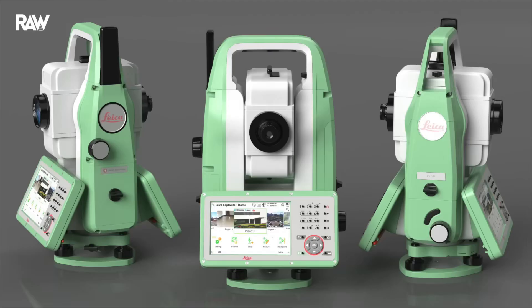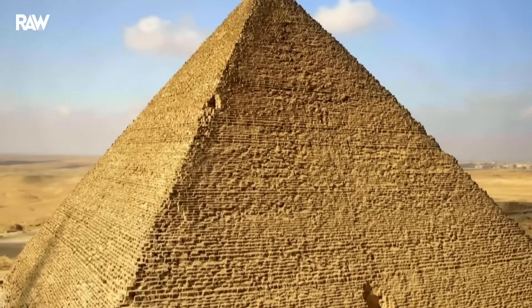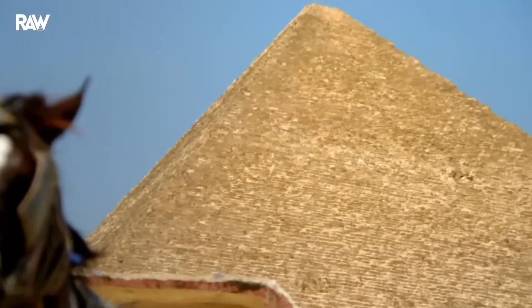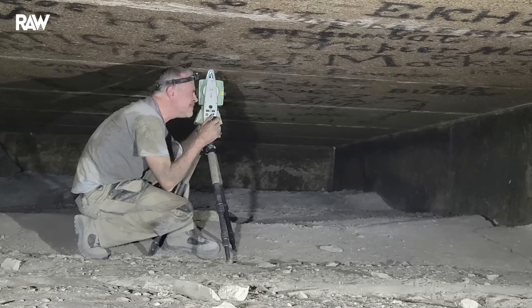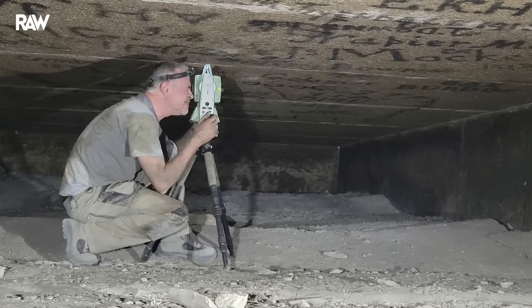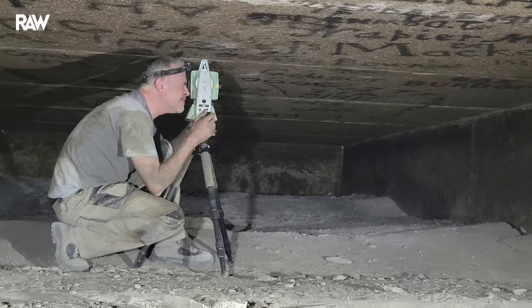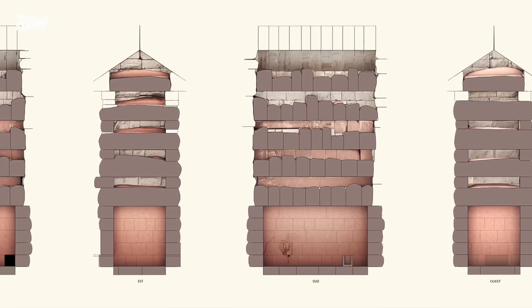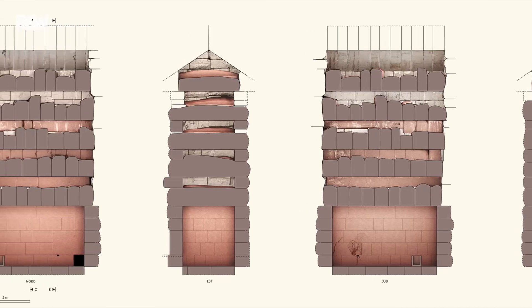Thanks to the 3D survey carried out by Pimputt, a precise vertical axis was identified in the chimneys drilled by Colonel Weiss' teams in 1837. Only under these conditions can precise, drift-free alignment of laser-grammetric surveys for each relieving chamber be ensured.